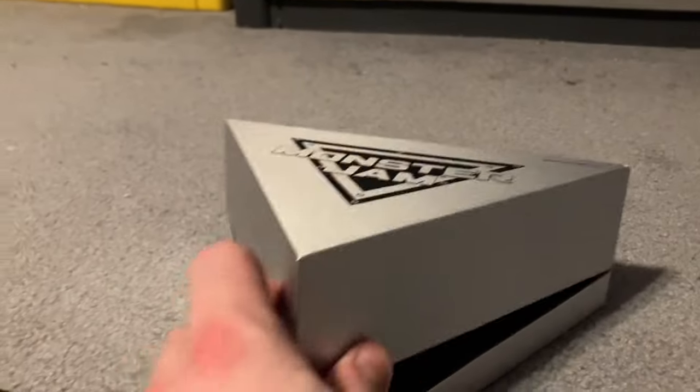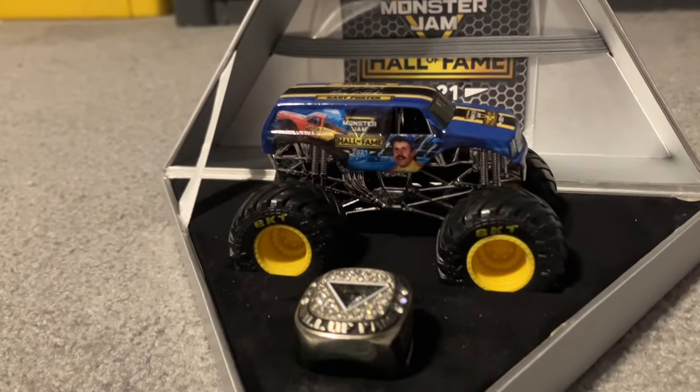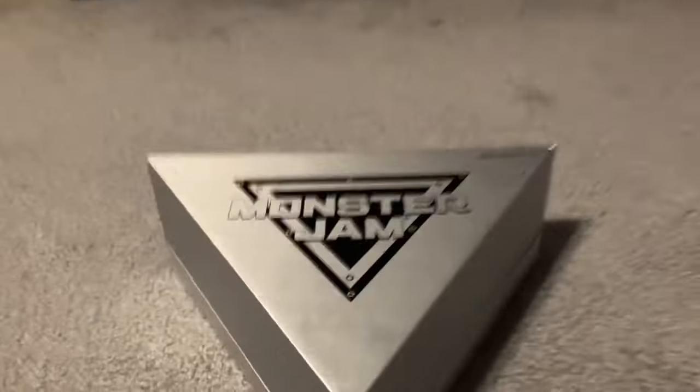Moving on, right here this is the 2021 Monster Jam Hall of Fame truck with Carolina Crusher and Mike Wales. I'm not going to take everything out right now just yet, but yeah, I have that.